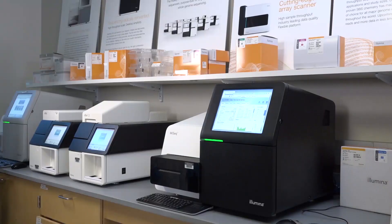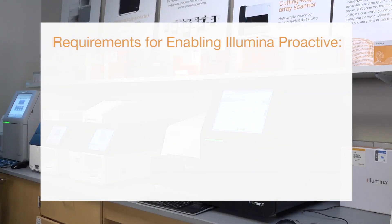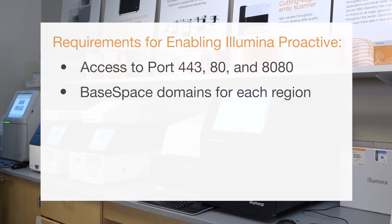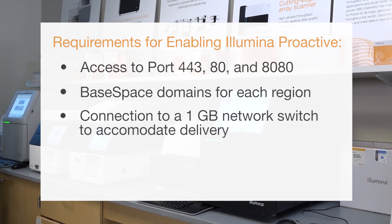If you encounter any issues enabling this service, your IT personnel can review the specific connection requirements highlighted in the Illumina Proactive Technical Note. Requirements for enabling Illumina Proactive include access to ports 443, 80, and 8080; base-based domains for each region; and connection to a 1 gigabit network switch to accommodate delivery. See your instrument's site prep guide for more detail regarding networking and bandwidth.